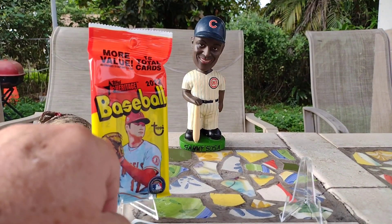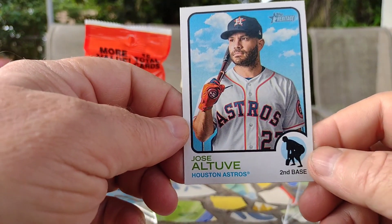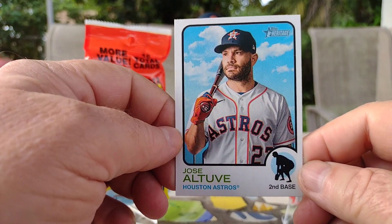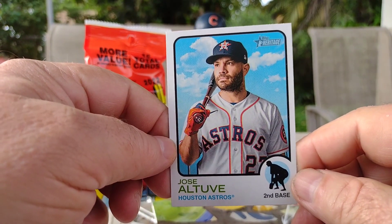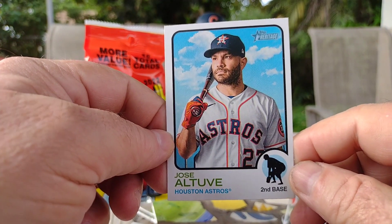Next up is Jose Altuve of the Houston Astros. No comments — not a big Astros fan.